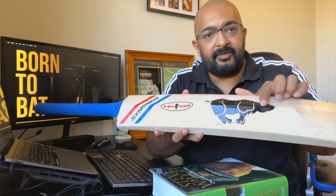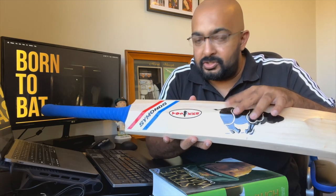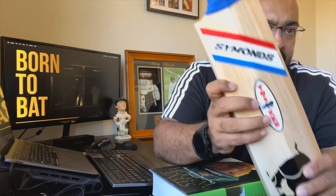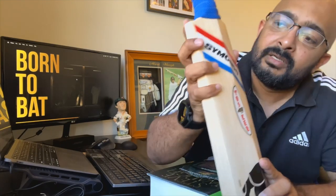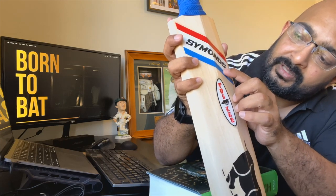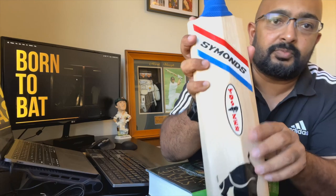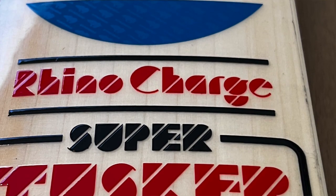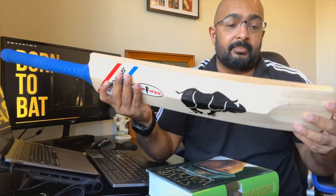On the Rhino sticker there's a bit of texturing as well, which is really nice — a lot of attention to detail. There's a little Rhino logo and 'Simons' written down, pretty hard to spot on camera. The same texturing applies to the blue and red sections as well. Overall, a fantastic bat.